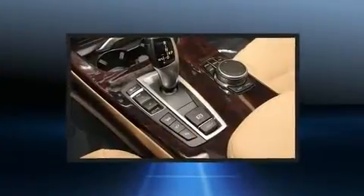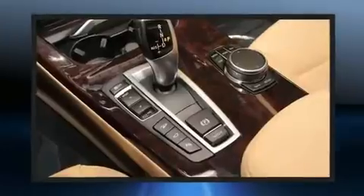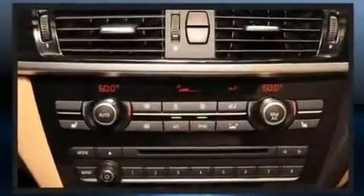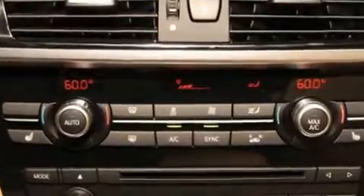With electronic stability control supplementing mechanical systems, you'll maintain precise command of the roadway. This vehicle has achieved certified pre-owned status by passing BMW's rigorous certification process.